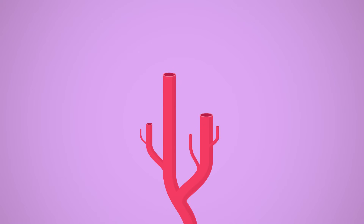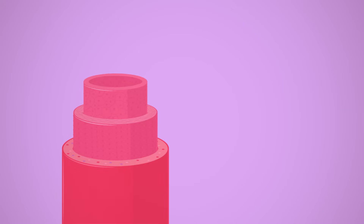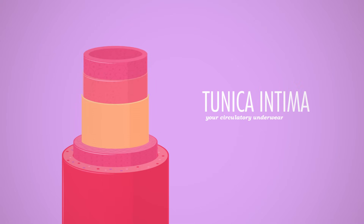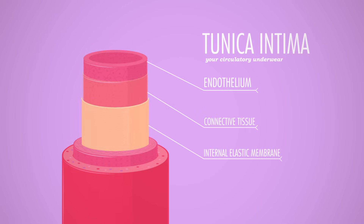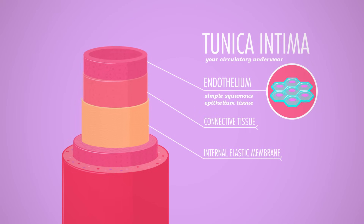Blood vessels are another great example of how anatomy and physiology go together — how they look and what they do go hand in hand. Most of your blood vessels share a similar structure, consisting of three layers of tissue surrounding the open space, or lumen, that actually holds the blood. Anatomists call these layers tunics, and the innermost section is called the tunica intima, which has intimate contact with the lumen. The cool thing about this layer is that it contains the endothelium, made up of simple squamous epithelium tissue, continuous with the lining of the heart. These cells form a slick surface that helps the blood move without friction.